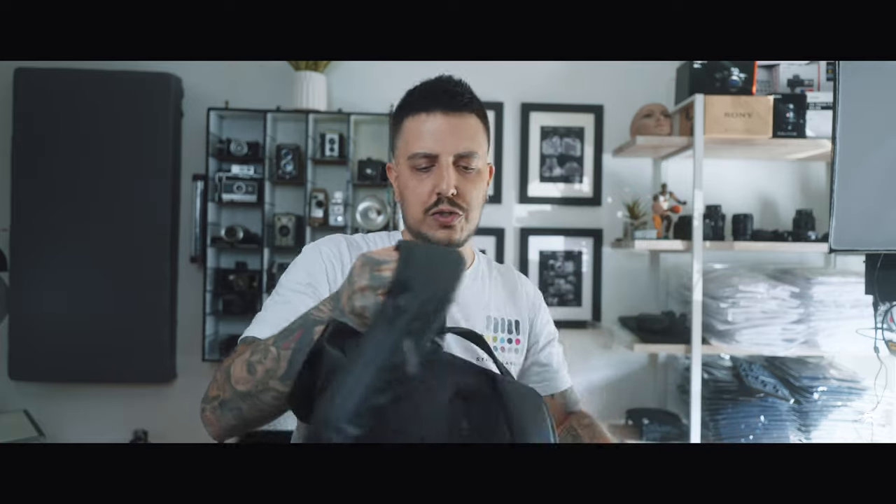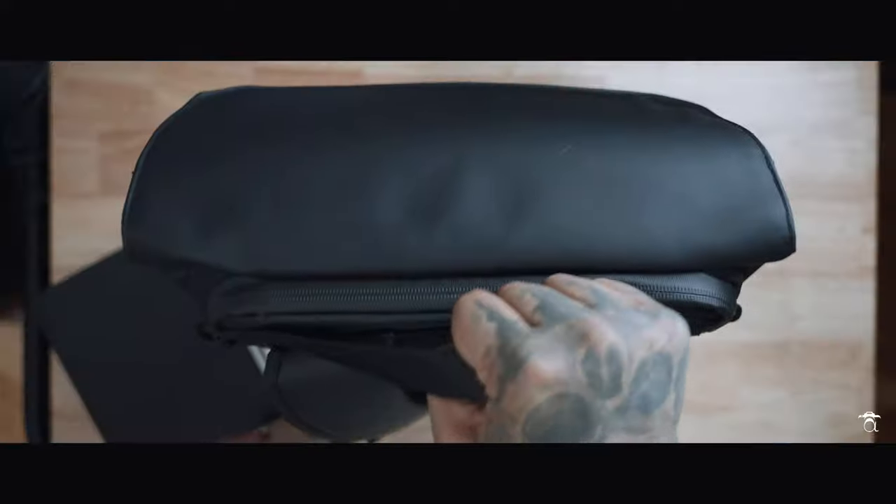Another thing I like is there are handles everywhere to carry this bag. When it's not on your back properly, you don't have to pull all the weight on one strap and wear it out. You have a very sturdy top handle as well as handles on each side. You also have a space for like a t-shirt or a sweater, just stuff something quick in there. PGY Tech is not sponsoring this video — they just sent over the backpack and asked for a review — and my true review is it's fantastic, I like it.